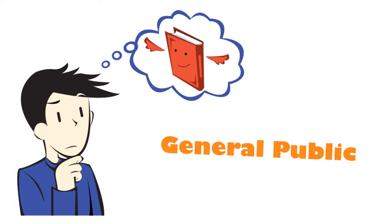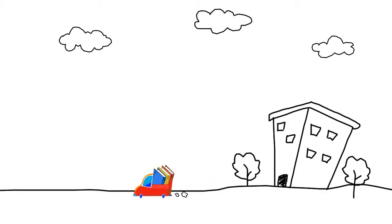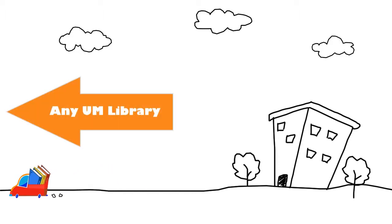If you're a member of the general public, you should also use the Health Sciences remote shelving facility item request form. Items will be delivered from remote storage to any UM library upon request, free of charge.